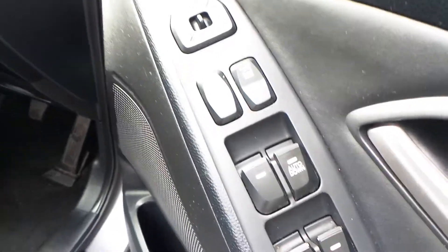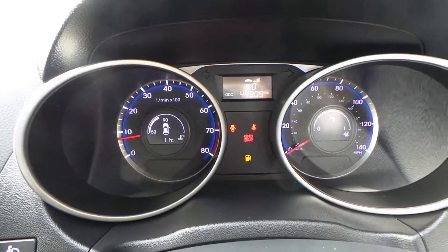Driver side, electric windows all round, electric wing mirrors. We have a multi-function steering wheel. The car has travelled just 44,909 miles.